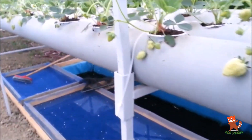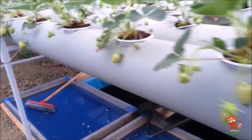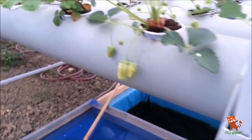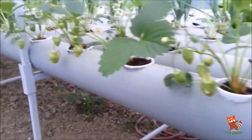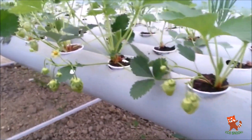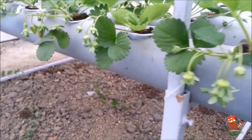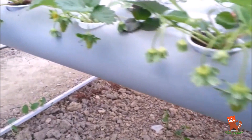Instead of soil, aeroponic, aquaponic, or hydroponic growing mediums are used. Peat moss, coconut husks, and similar non-soil mediums are very common in vertical farming. Finally, the vertical farming method uses various sustainability features to offset the energy cost of farming — in fact, vertical farming uses 95% less water.